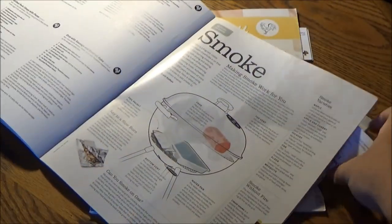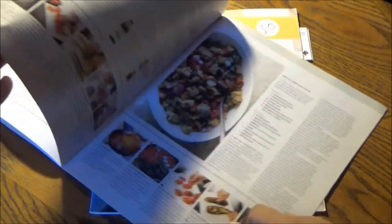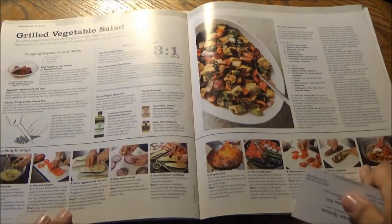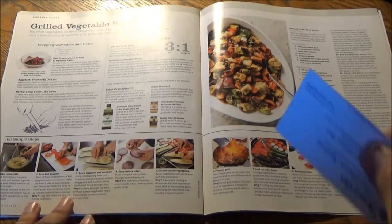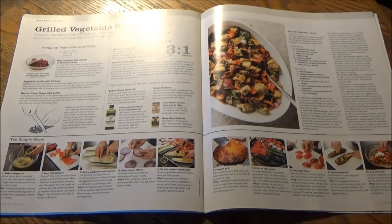I believe Rachel Ray invented the art of the 30-minute meal, and America's Test Kitchen perfected it. If Rachel Ray didn't invent the art of the 30-minute meal, she certainly gave it a new life of its own. And so did ATK.